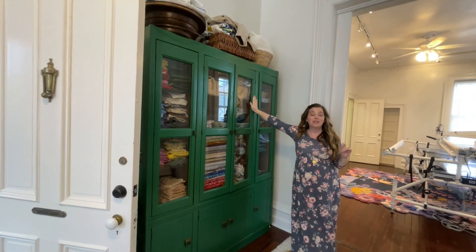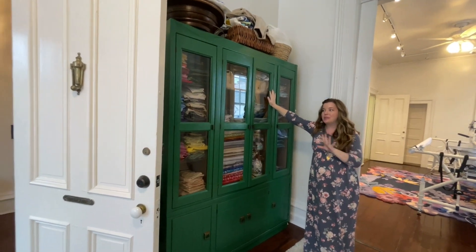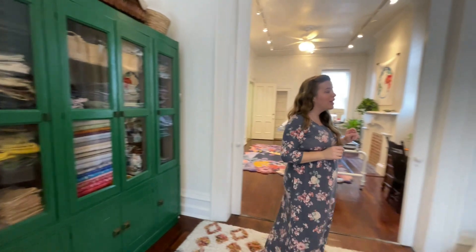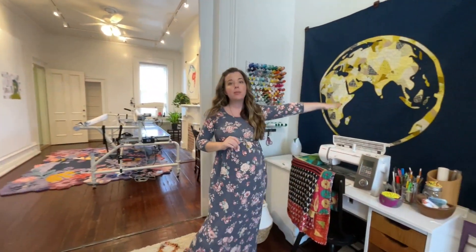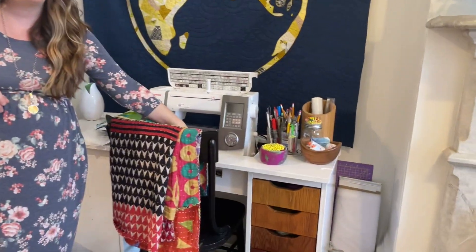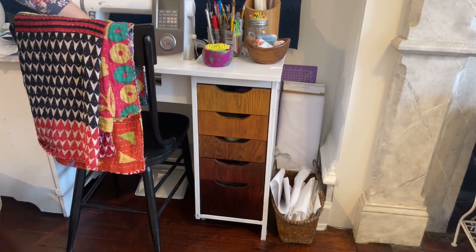This is my grandmother's china cabinet that now houses a bunch of beautiful fabric. And then over here is where my sewing machine is all set up. I got this table a while back from a friend — it was her mother's and it had that kind of old 70s stain.